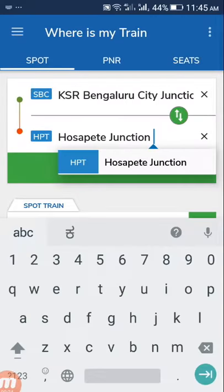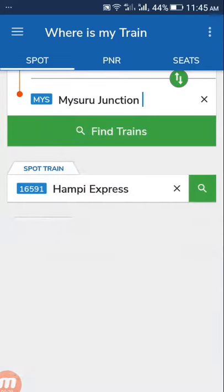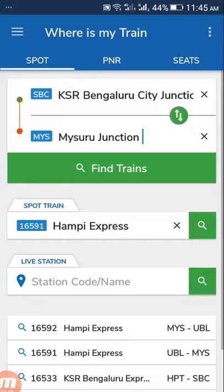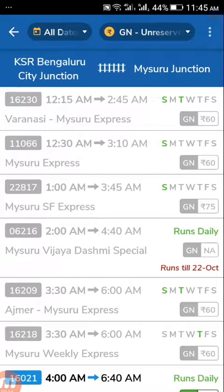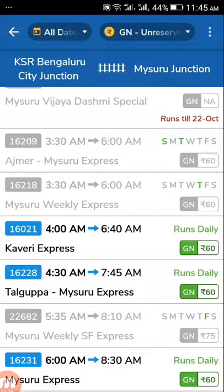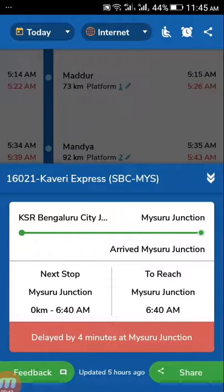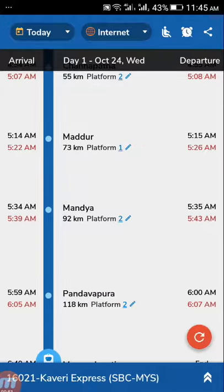It will show the related trains. This is how you can see the location of the train and know the information. Thank you guys.